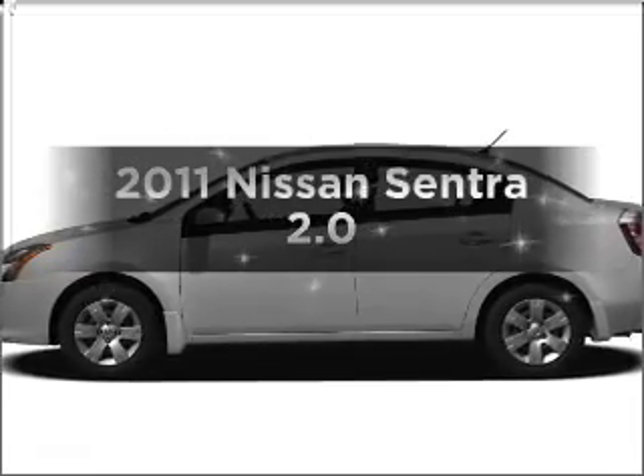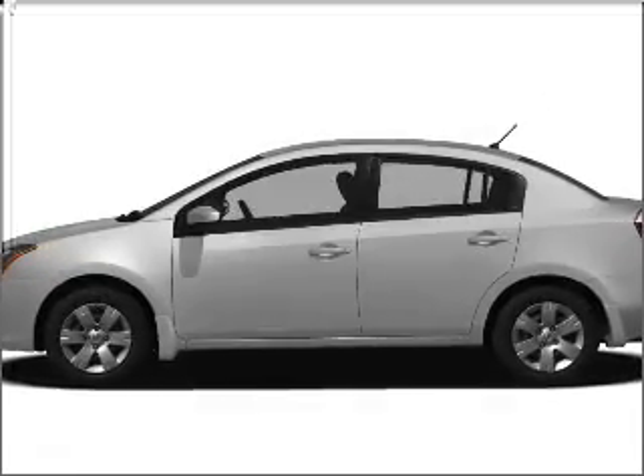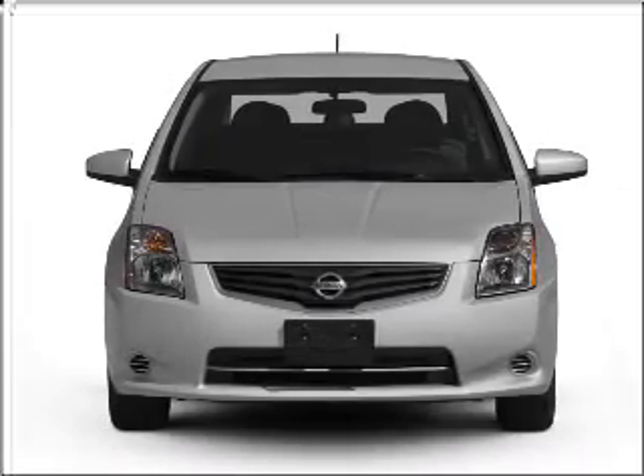Introducing the 2011 Nissan Sentra. Everything you need under one roof with this great vehicle.